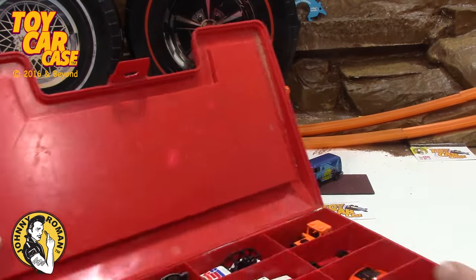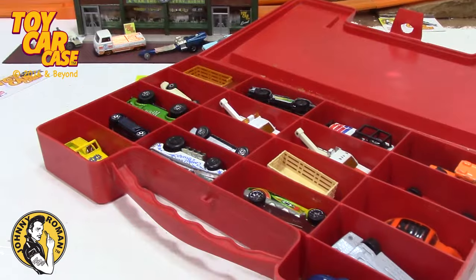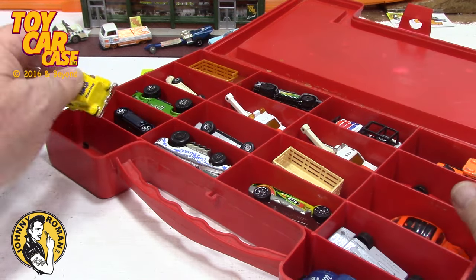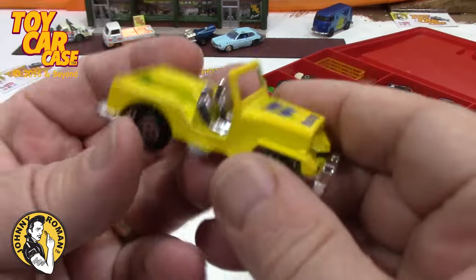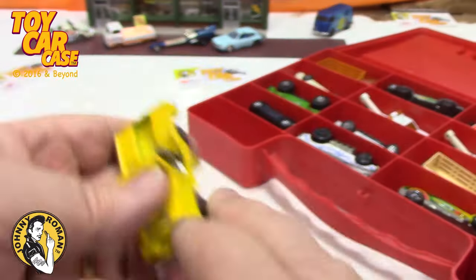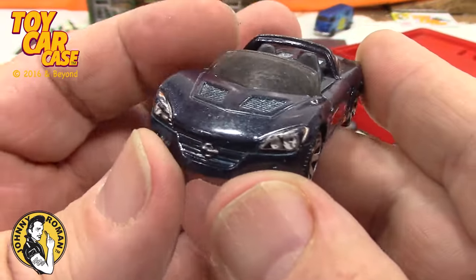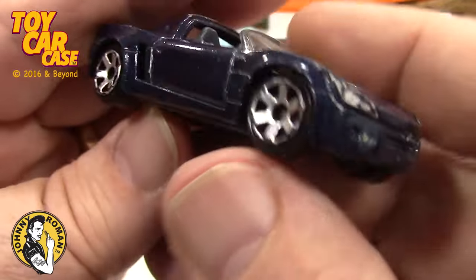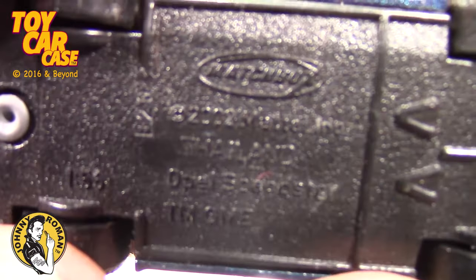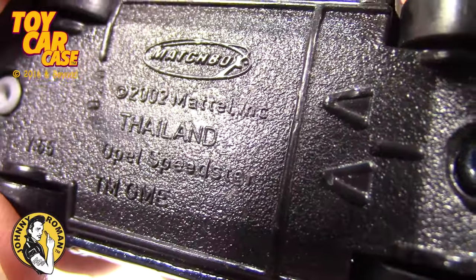I try to keep the cars together in whatever case they come in, but sometimes they get mixed up, or if I find an empty case I fill it with whatever cars I have. Let's take a look at the cars in this one. Here's a racing jeep — no name, made in China, still in pretty good condition. Then look at this little exotic: a Matchbox made in Thailand from 2002 — Opel Speedster!